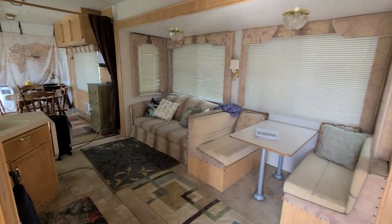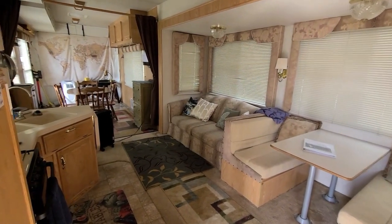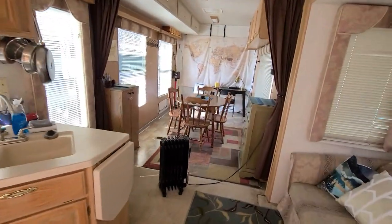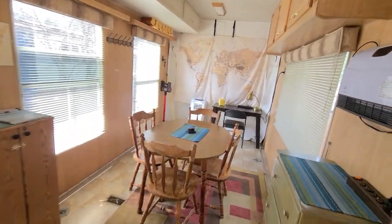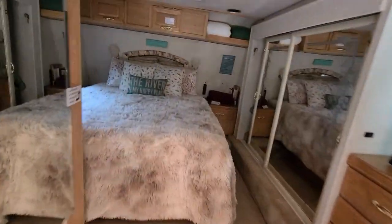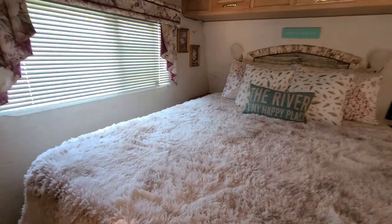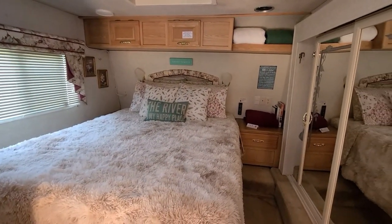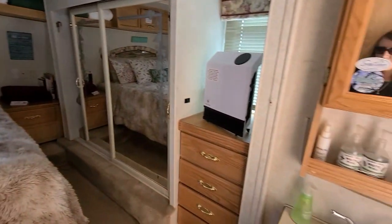So this is our RV that we were living in for a while, my kids and I, and we've converted it into a little B&B. We're trying to get things finished up from over the winter — we had everything kind of closed up — but we'll get this thing rocking and rolling again here pretty soon.